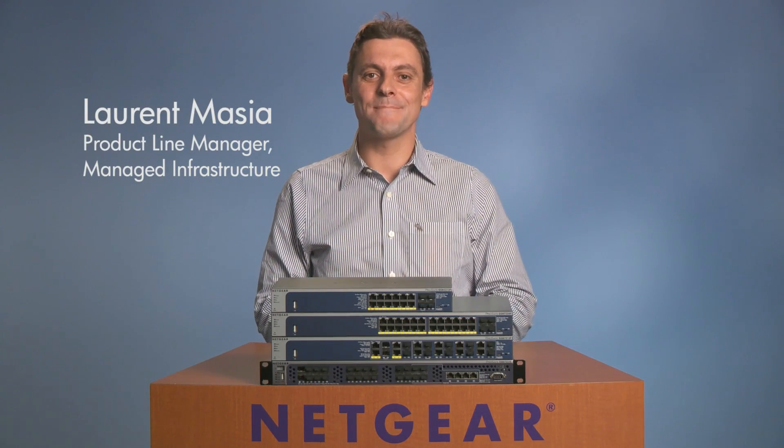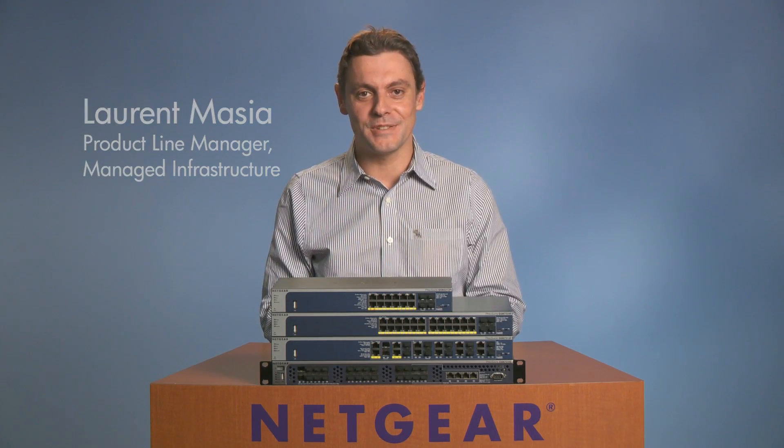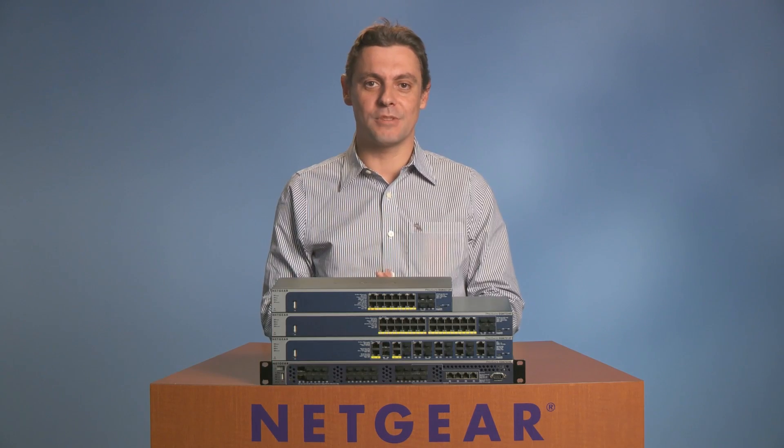Hi, I'm Laurent Mazia, the Product Line Manager for Managed Infrastructure at Netgear Commercial Business Unit. I'm excited to introduce our fully managed switch product lines.